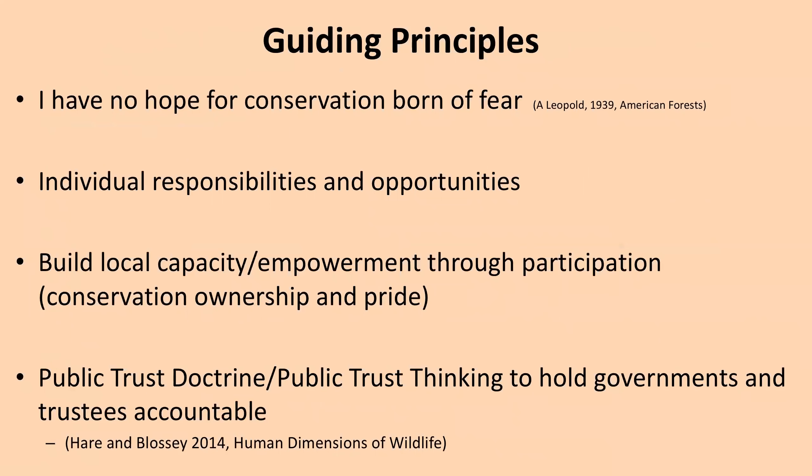My guiding principles: I go back to Aldo Leopold, who articulated that he had no hope for conservation born of fear. I will focus on individual responsibilities and opportunities — that's where you come in. You're on the webinar because you want to learn something. I'd like to give you a few simple things you can actually do in your neighborhoods, on your properties, or as decision makers. I want to build local capacity and empowerment through active participation, and funnel that participation in a certain direction — that's how we develop conservation ownership and pride.